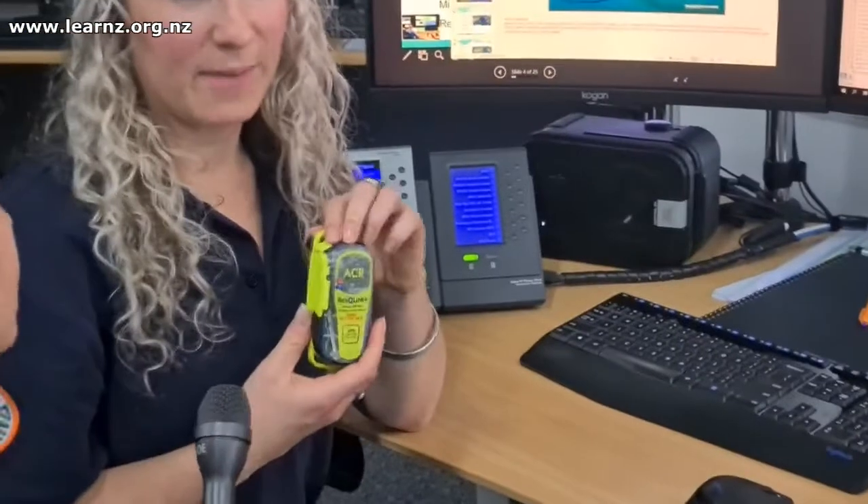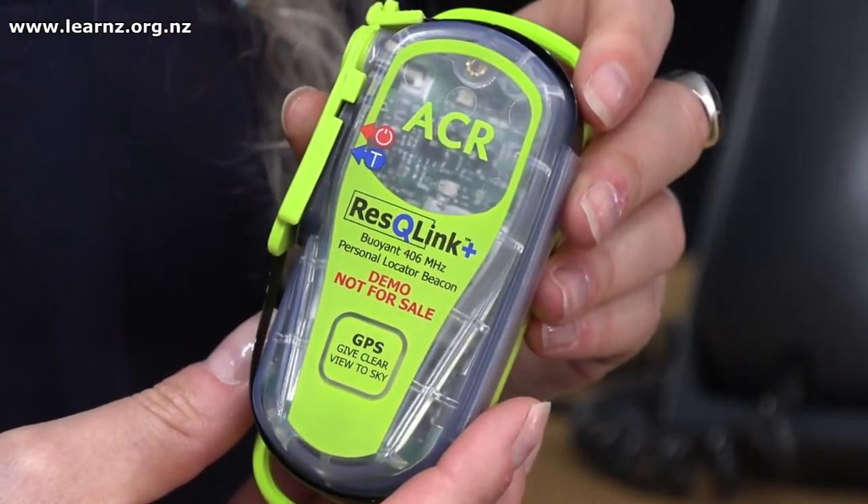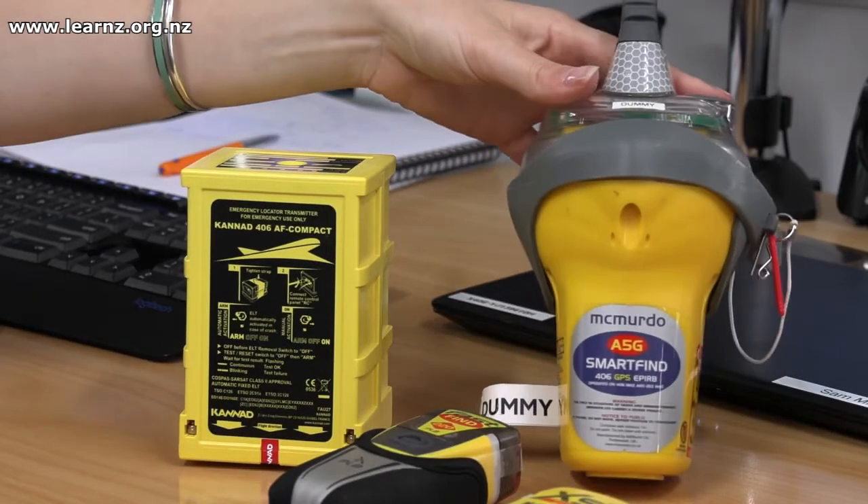So this is a personal locator beacon — it's used for people tramping up in the hills, anything like that. We also have an ELT which is used on aircraft, and an EPIRB which is used on ships and boats. They've all got slightly different reasons for that.